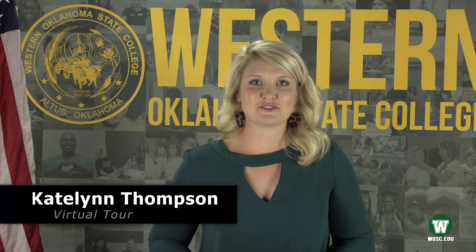Hi everyone, my name is Kaitlyn Thompson and I'm a proud alumni of Western Oklahoma State College and currently work in the recruiting department. I'm here to give you a virtual tour of our campus.